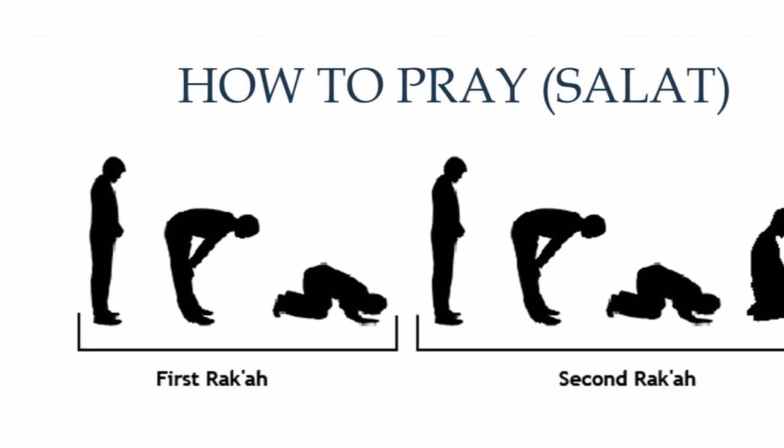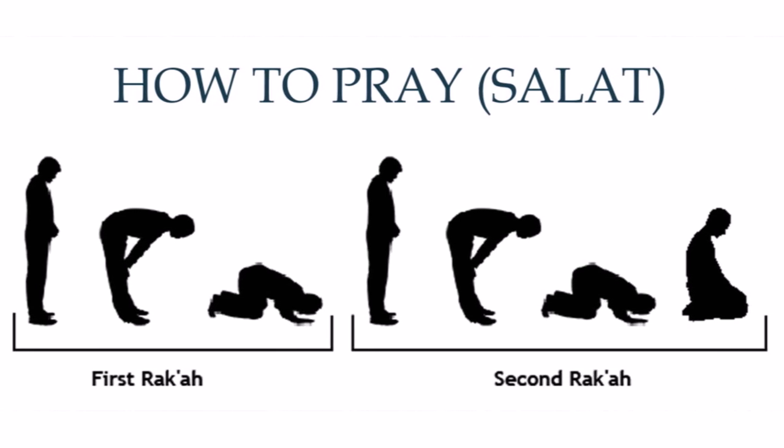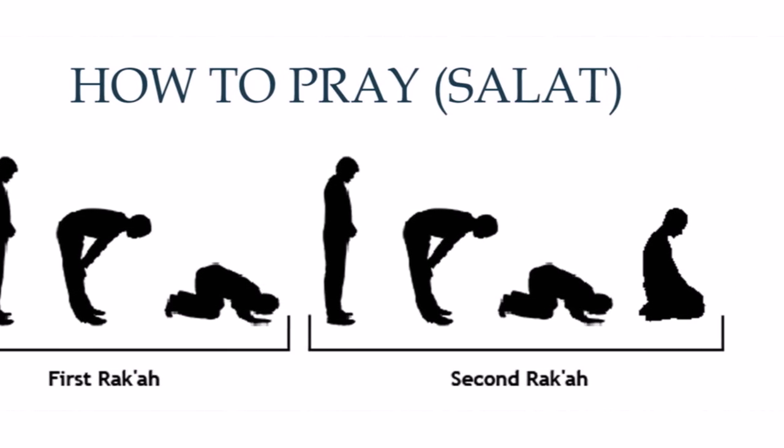The prayers are recited in the Arabic language and consist of verses from the Quran. It is a physical, mental, and spiritual act of worship. The worshipper starts in the standing position, bows, prostrates, and concludes while sitting on the ground. During each posture, the worshipper recites or reads certain verses, phrases, and prayers.